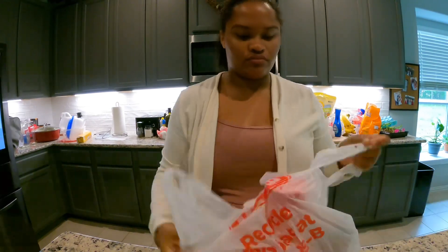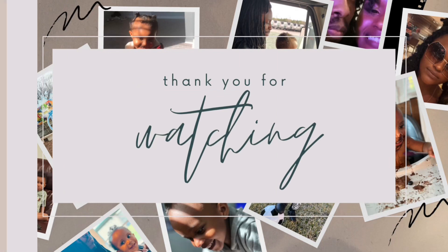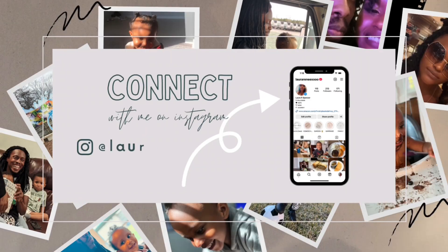And of course, I always end up forgetting something. So that's it, guys. Thank you so much for watching and I hope you have a great day. Please like, comment, and subscribe for more if you like this video. Bye!